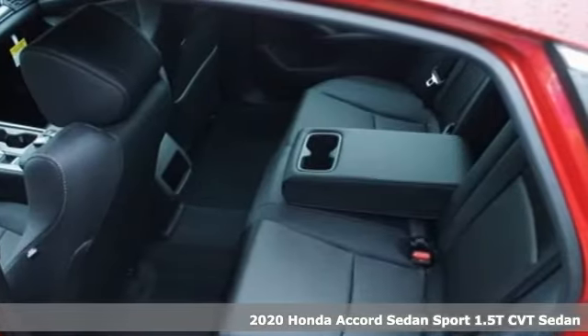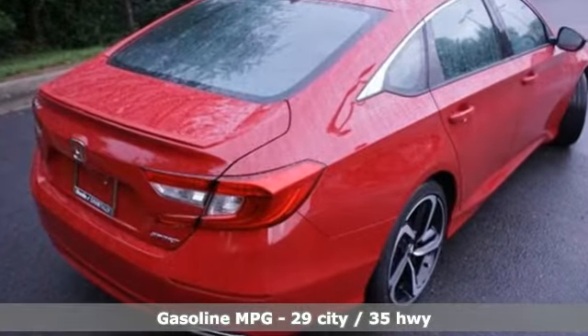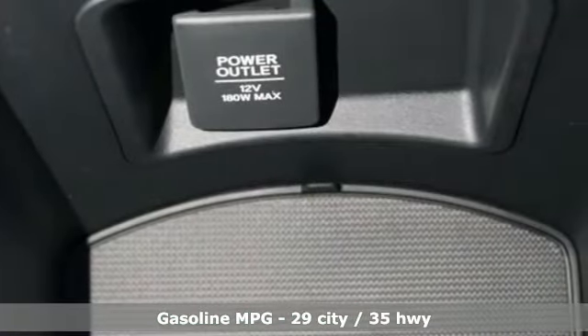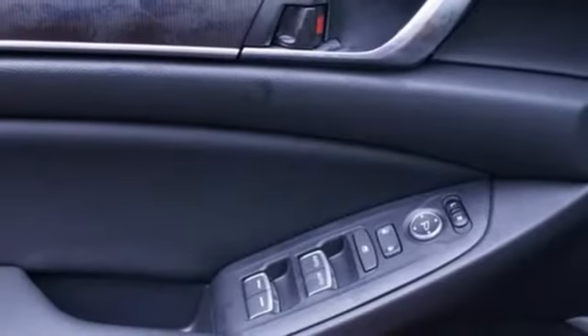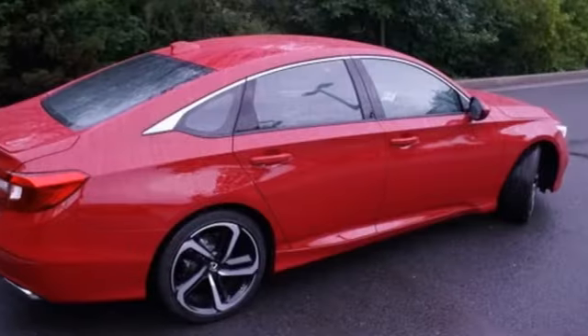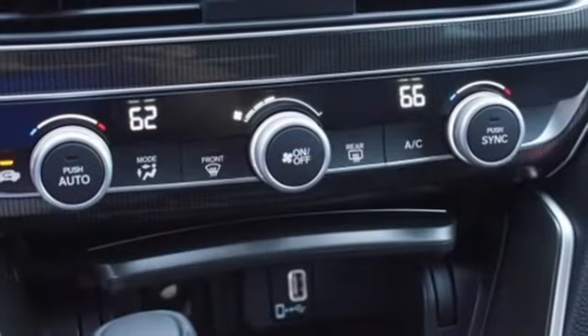A great vehicle is comprised of great features like these: streaming audio, wireless phone connectivity, dual zone climate control, push button start, leather steering wheel, intercooled turbo inline four-cylinder engine, aluminum wheels, gas pressurized shocks, and continuously variable automatic transmission.